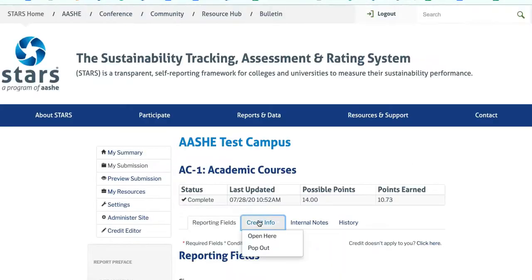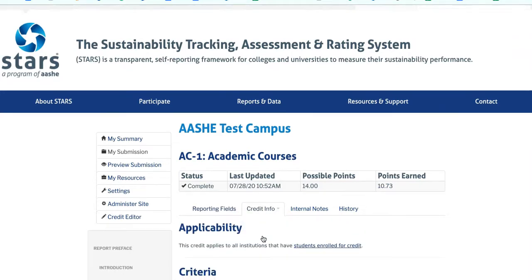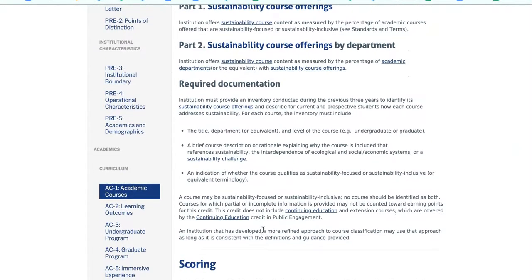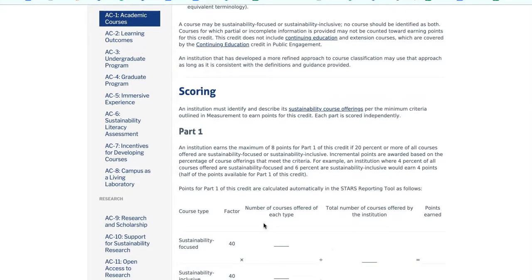The text of each credit, available in PDF format as well as in the online reporting tool, defines the specific reporting and performance requirements that must be met in order to earn points. It also includes definitions, measurement guidance, and examples.